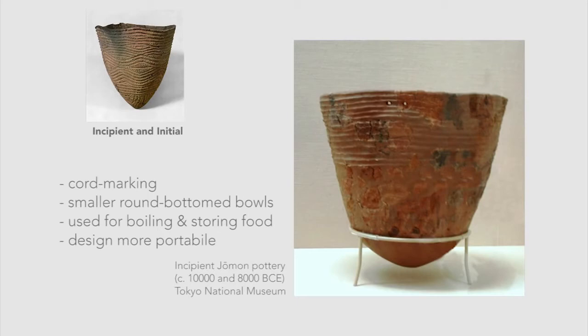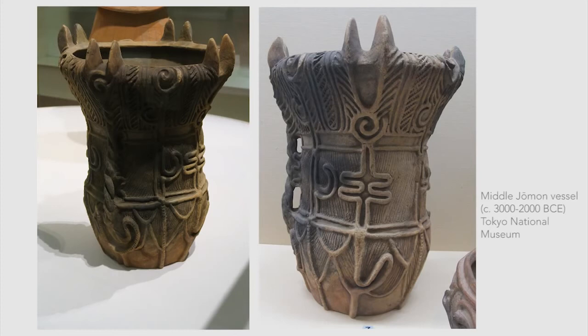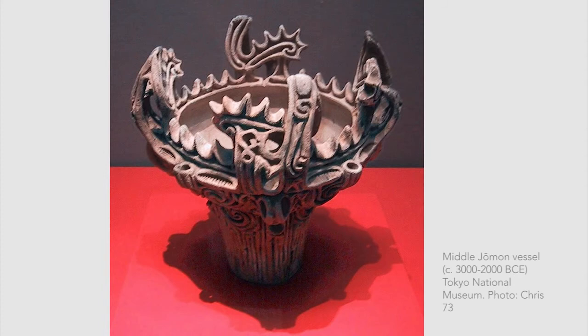Later, when people began following a more settled pattern of living, the vessels increased in size and became more elaborate in pattern and design. For example, this is a middle period jar, which is very ornate in style, called flamewares. The scalloped edge becomes more exaggerated with thick grooves and curls.